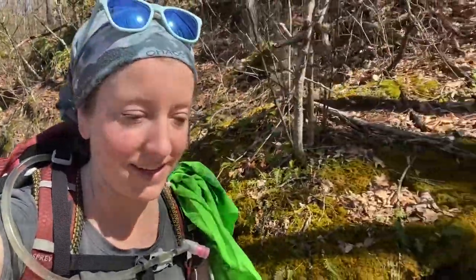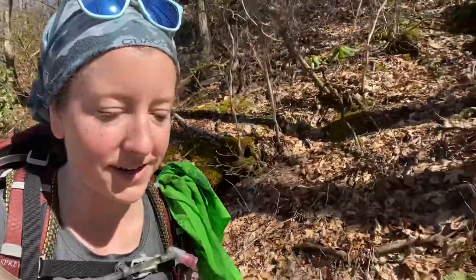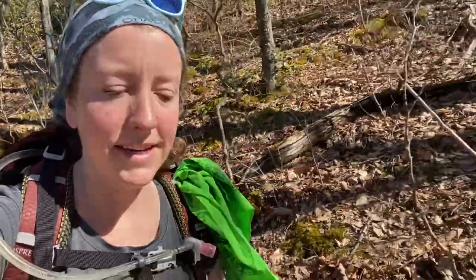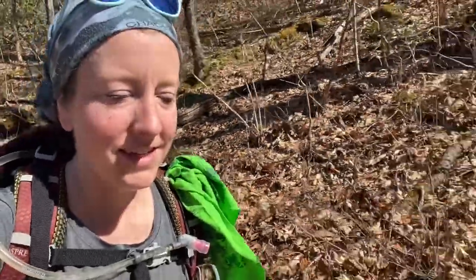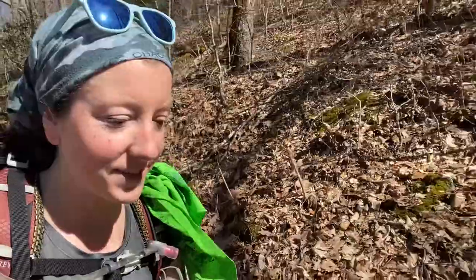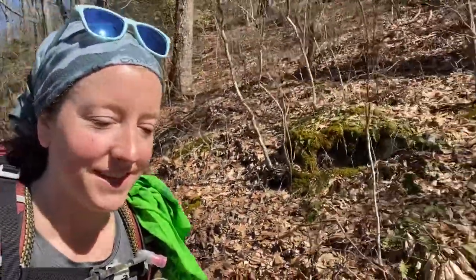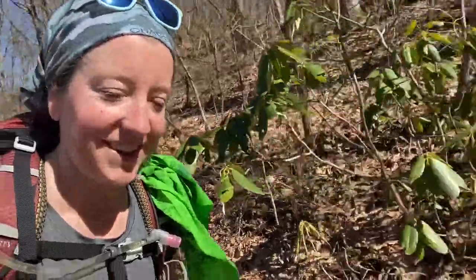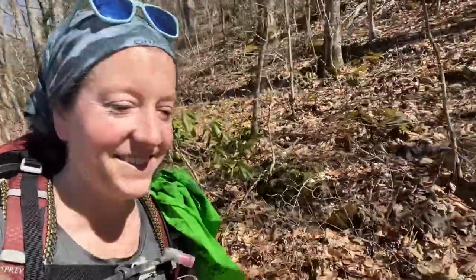This will forever be a memorable hike. When we were at the top of Rich Knob, Gideon came up to me teary-eyed and just said he wanted to ask Jesus into his heart. Pretty awesome that he did that today — now we will always remember this hike. Praise God.